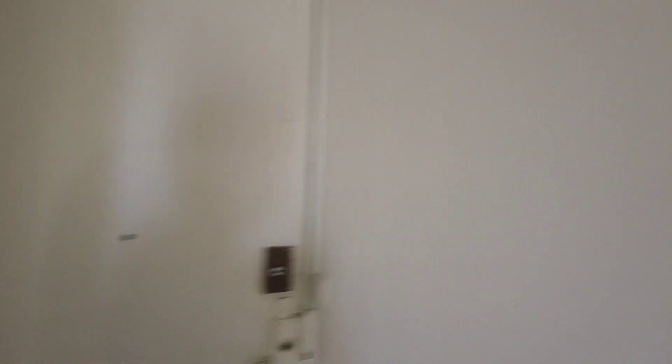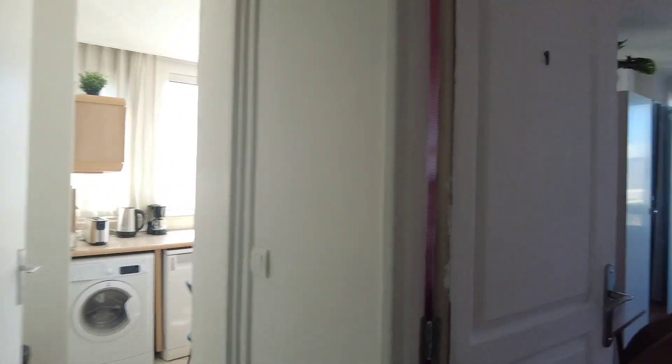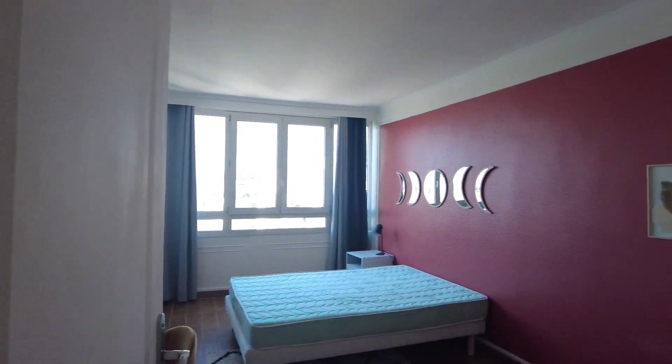So this is the entrance with the big corridor. You have the kitchen right here, and this is bedroom one.